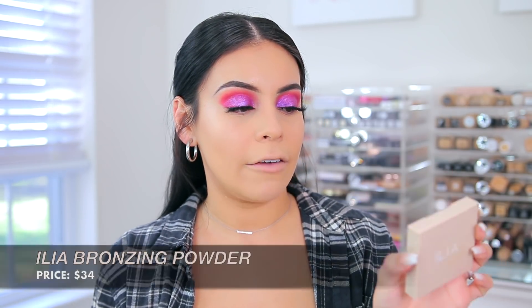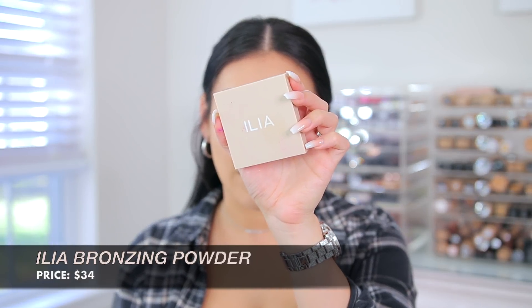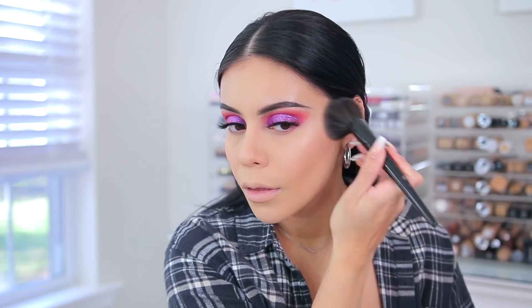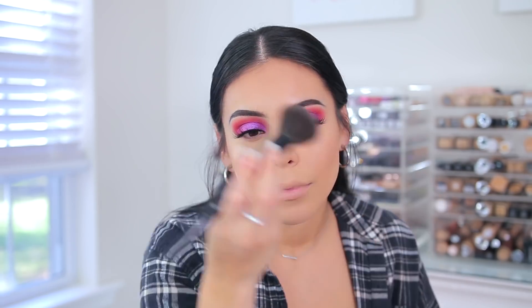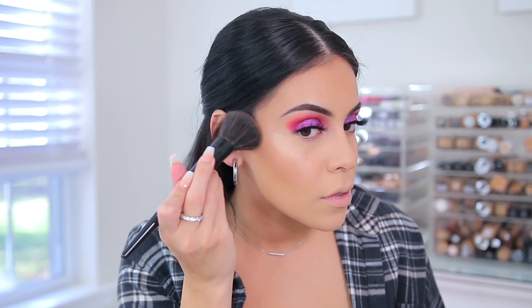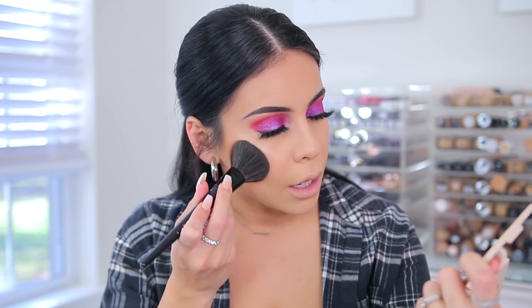I'm going to add some bronzer — I'm going to use the Ilia Drawn In Nightlife Bronzing Powder. I've actually never tried anything from this brand before; it's available at Sephora. This color looks like everything — it's my perfect bronzer color. Very smooth, not muddy, builds up nicely. This one is in Drawn In. So far I'm really loving everything — this is very successful.